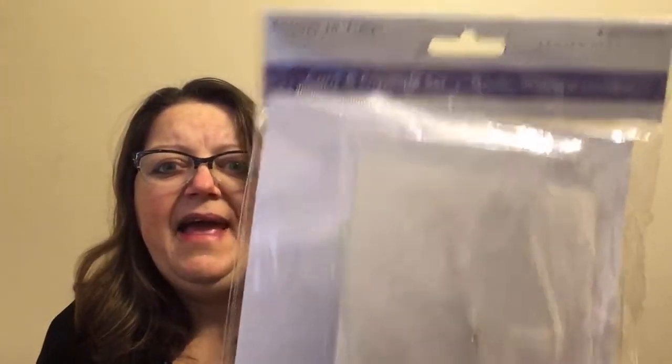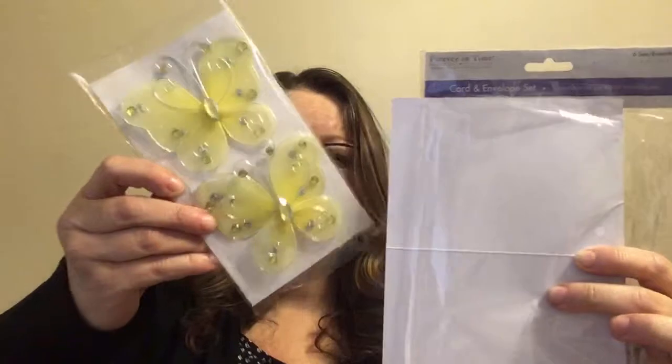They had a little clearance buggy near the front and I grabbed this card and envelope set. I'd already bought a bunch of clear stamps so I thought I'd try it. It's a set of six — though it was ripped open; I counted five cards and six envelopes. They also threw in a two-pack of butterfly stamps. For 50 cents, I liked that idea, so I grabbed it.